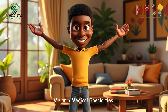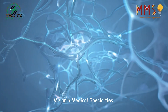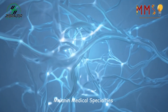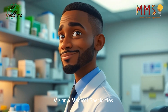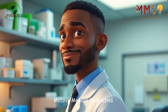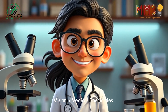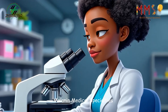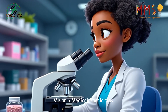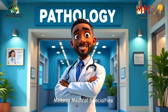Inside the human body lies a world of microscopic detail — cells, tissues, and structures that tell the story of health and disease. It's the pathologist's job to interpret these hidden signs, diagnosing conditions that may not be visible to the naked eye. Pathologists work behind the scenes, yet their findings guide some of the most critical decisions in medicine. This is the life of a pathologist.